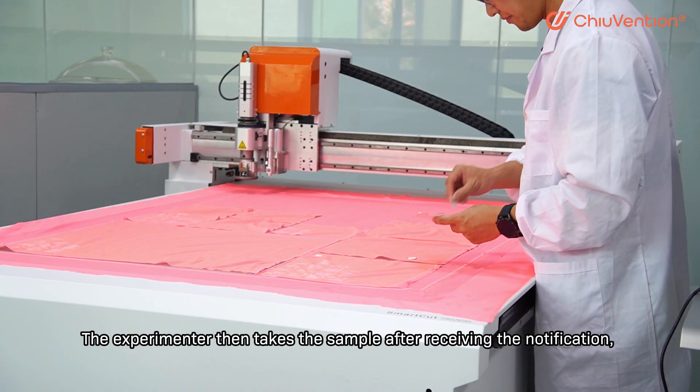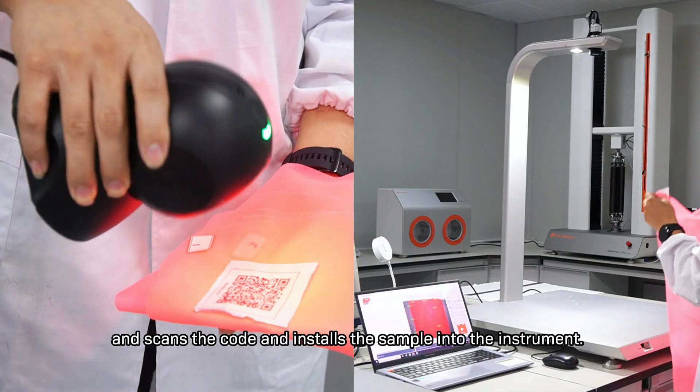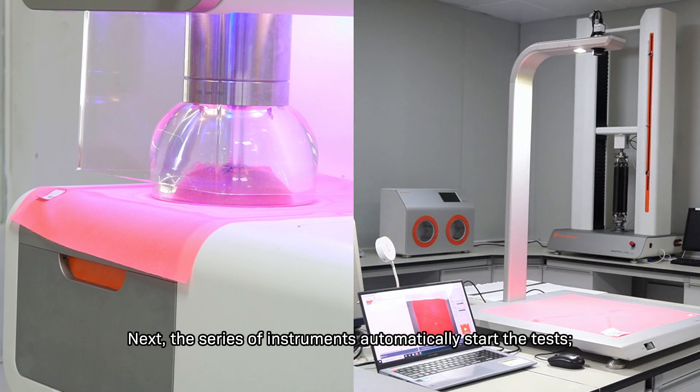The experimenter then takes the sample after receiving the notification, scans the code, and installs the sample into the instrument. Next, the series of instruments automatically start the tests.